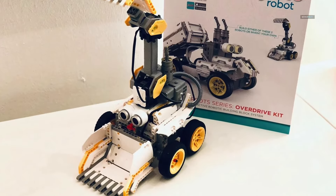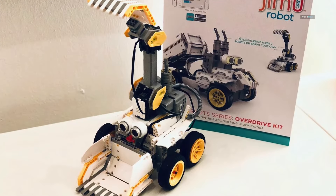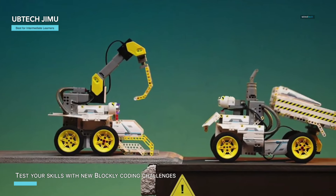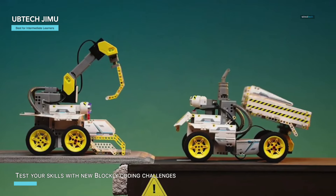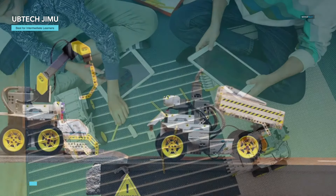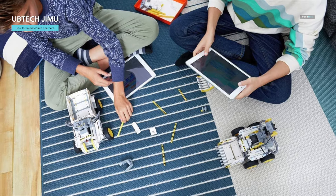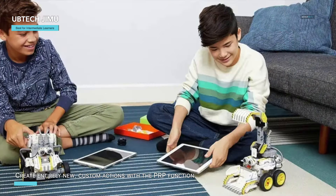The UBTECH JIMU Robot Builder Bot Series Overdrive Kit is an incredible STEM learning kit designed to spark creativity and coding skills in kids aged eight and up. This kit includes 410 snap-together parts, two smooth-motion robotic servo motors, two DC motors, one ultrasonic sensor, and an RGB light — all controlled by a main control box. You can build and code robots like the Dozer Bot or Dirt Bot, or let your imagination run wild to create your own JIMU robot masterpiece. The Blockly coding app allows you to program your robot to navigate obstacles, carry objects, and create color effects.